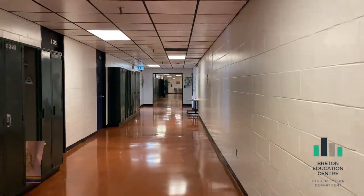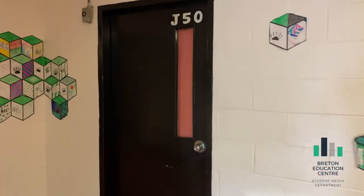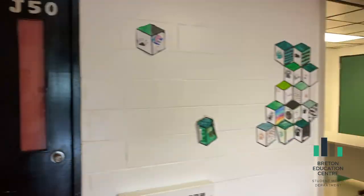As we make our way down this hallway, you will have art classes too. Here is your art room. All of your art classes will be held here.